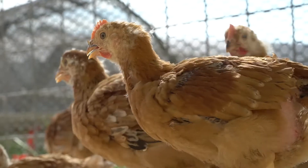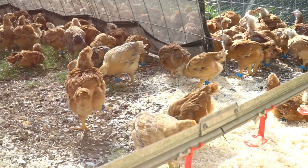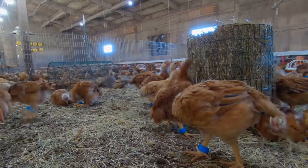Using RFID technology to track bird activity is another step in our journey of continuous improvement and challenging the status quo on how most chickens are raised in the U.S.